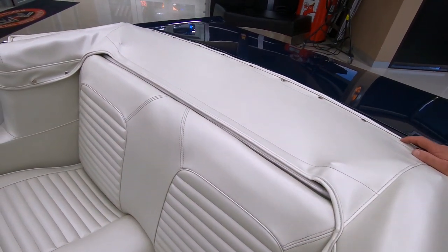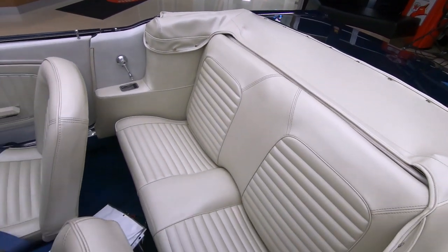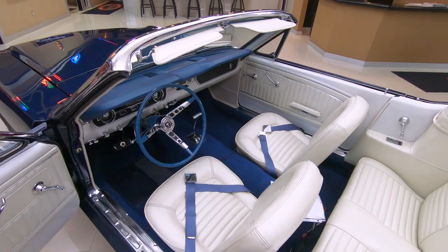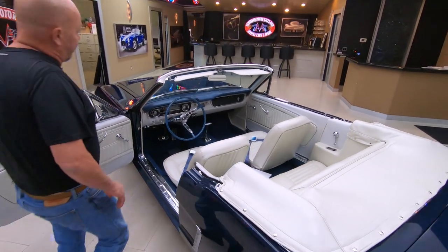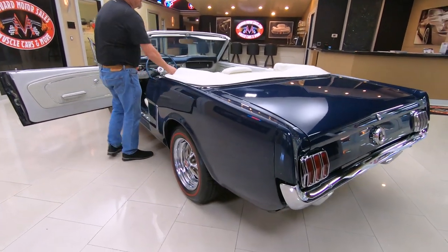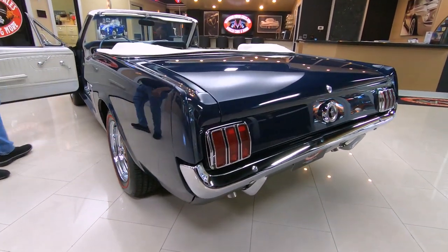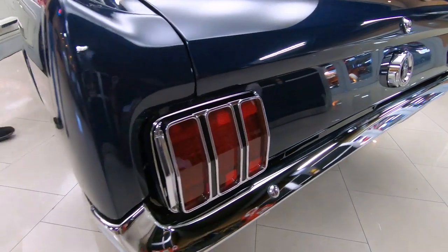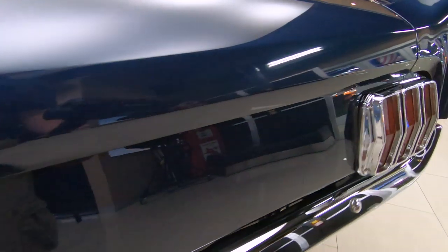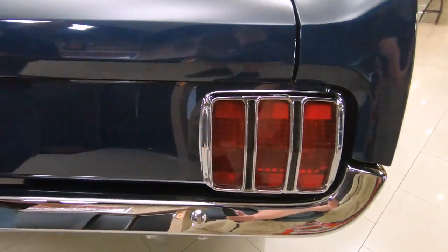If you want to check out several pictures of the car with the top up, go to our website at VanguardMotorSales.com. We'll have several pictures of the car with the top up and the top down. We're going to have pictures of the car up on the lift. We're going to get out and drive the car and show you everything you need to see so you can make a great decision on this Mustang convertible.